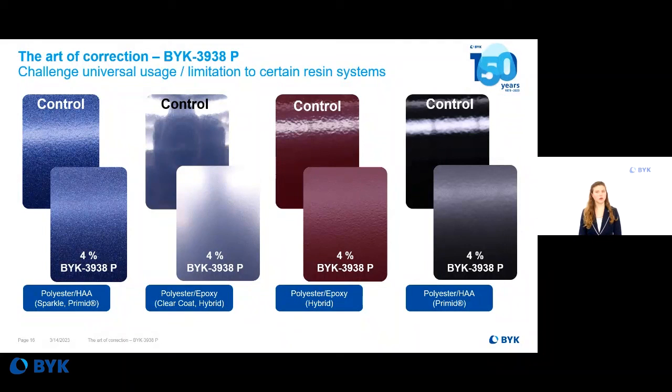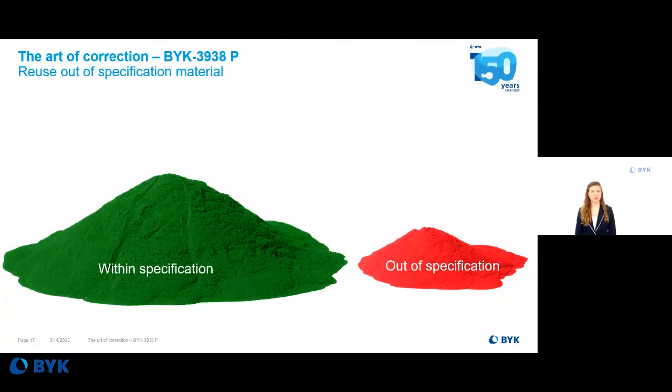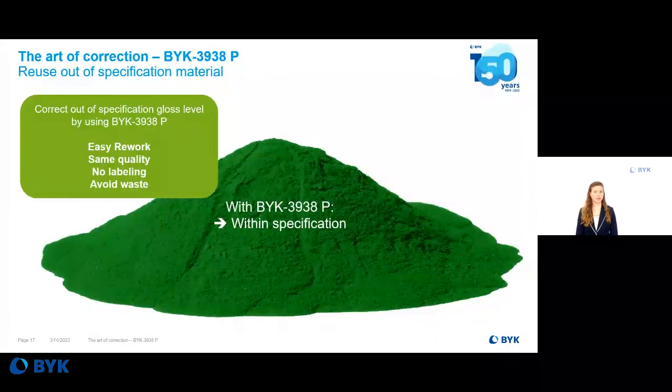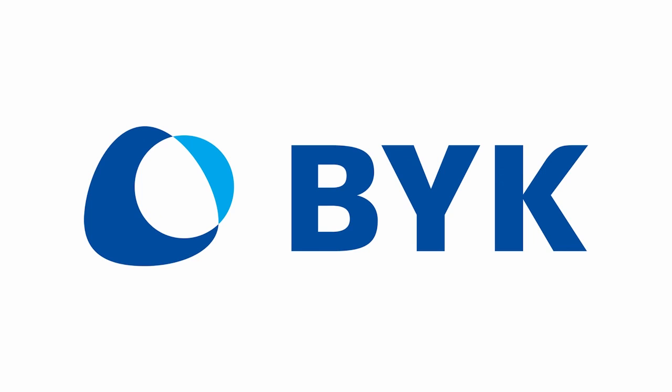BIC3938P can be added on demand, even when quality controls find a deviation in gloss. We discussed numerous aspects to consider during corrections — this variety of obvious and hidden challenges makes it an art to correct sufficiently without creating new issues. We explored how BIC3938P allows correction with an easy rework process to avoid waste, while achieving label-free material of the same high quality. BIC3938P brings material within specification. Thank you.